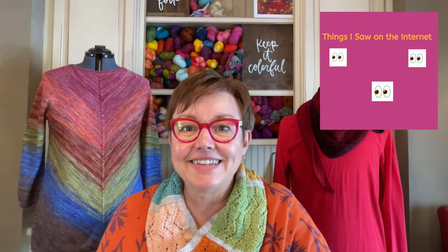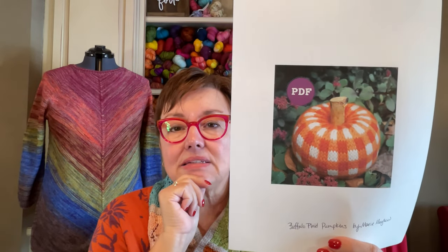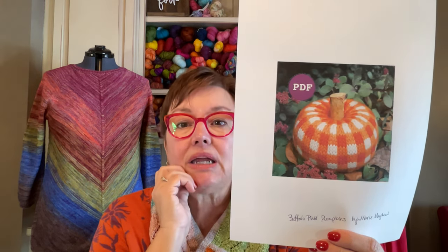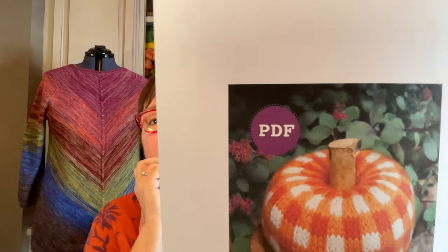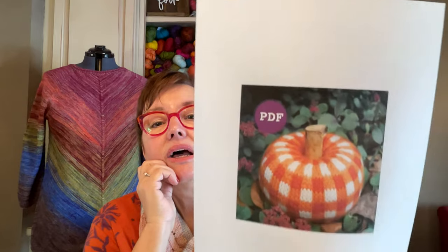Things I saw on the internet — it's a huge section this week. The first one is this darling pumpkin called the Buffalo Plaid Pumpkin by Marie Mayhew. I know Halloween is over, but you can still have pumpkins at Thanksgiving. They just put a little branch in the top — a cork would work. It's so cute and I don't think that would take any time at all.